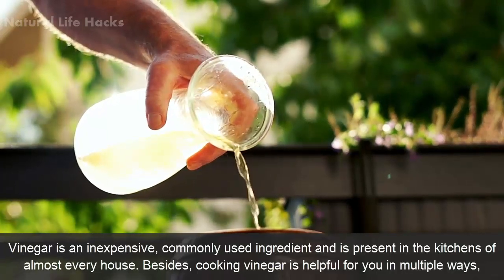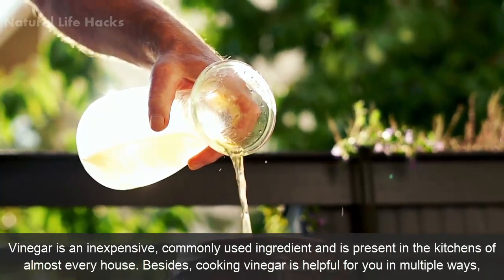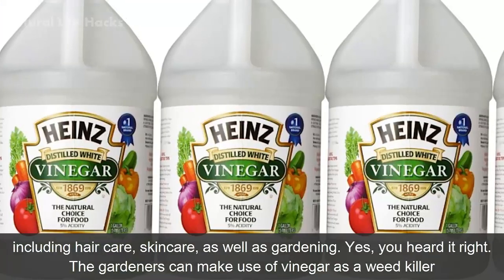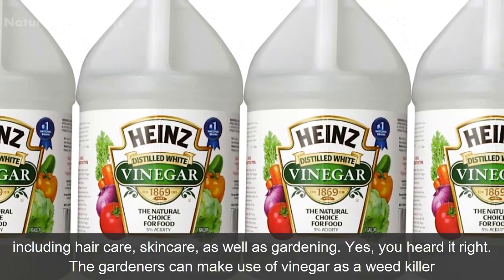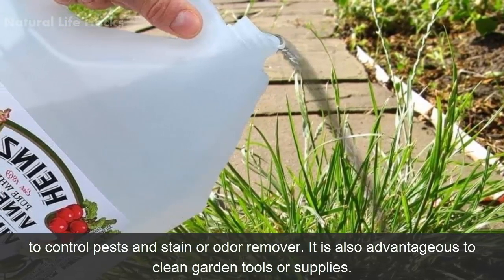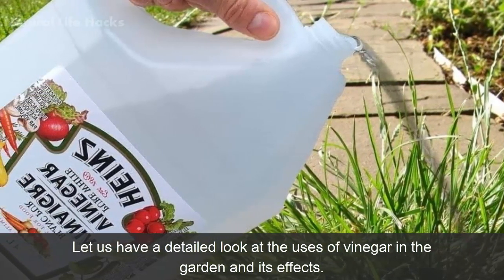Vinegar is an inexpensive, commonly used ingredient present in the kitchens of almost every house. Besides cooking, vinegar is helpful in multiple ways including hair care, skin care, as well as gardening. Gardeners can make use of vinegar as a weed killer, to control pests, and as a stain or odor remover. It is also advantageous for cleaning garden tools and supplies. Let us have a detailed look at the uses of vinegar in the garden and its effects.